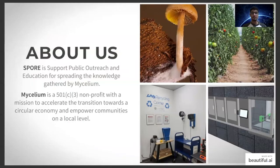SPOR is an outreach program — its full title is Supporting Public Outreach, Resources, and Education. Our parent NGO is Mycelium, a 501(c) nonprofit. Our mission is to accelerate the transition to a circular economy and empower communities on a local level. We've done several projects, including creating a food system vision for 2050 for the city of Huntsville, Alabama, where we are based.